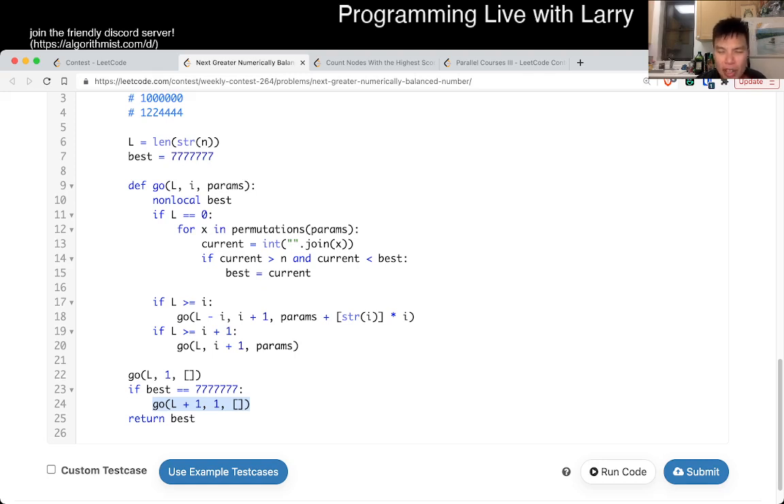The overall complexity is roughly L factorial times L, or maybe two to the L times L factorial, which is still fast enough. That's pretty much it.